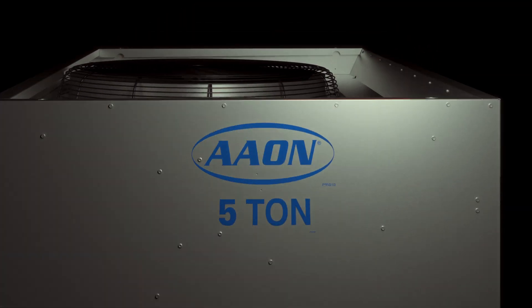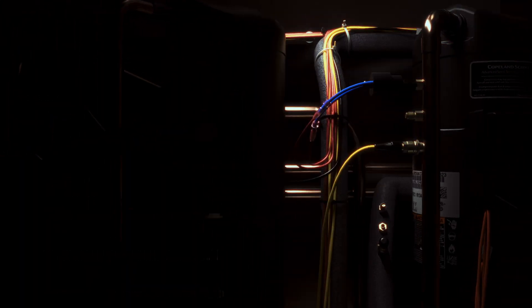Our engineers found a way to get more out of the compressors by rethinking how they should operate altogether. We've extended the operating range without making a drastic change to the electrical connection or the footprint of the product. We have to use refrigerant injection as a way to both increase the mass flow rate and keep that compressor in its safe operating envelope.